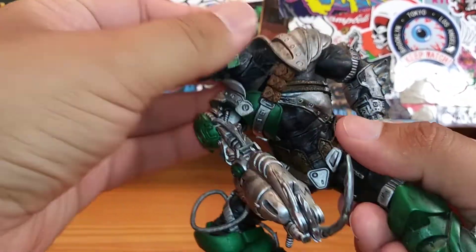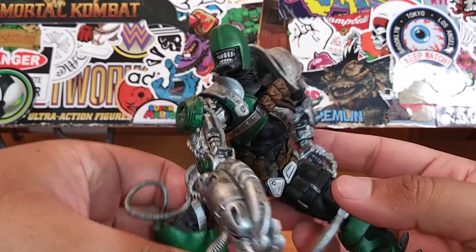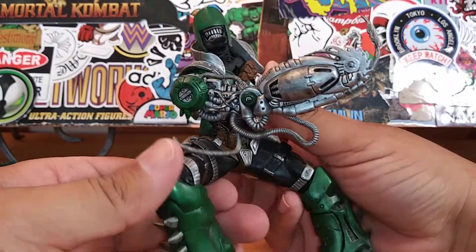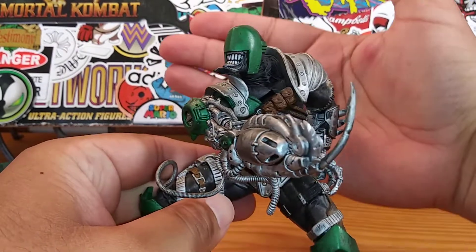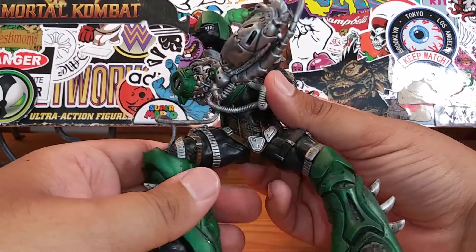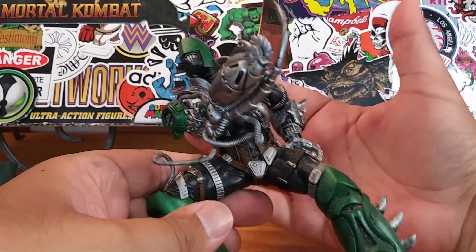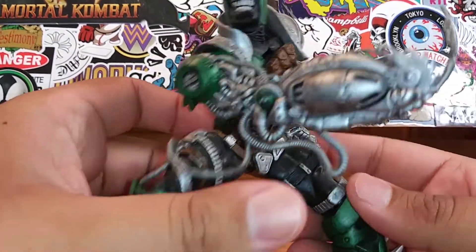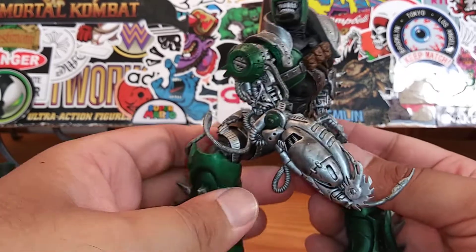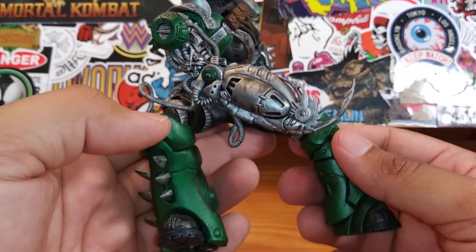One thing I love about McFarlane is just the details on this figure. He was doing this way before everybody else. McFarlane, in my opinion, is one of the reasons why a lot of these cool action figures exist to this day. If you look at Hot Toys, Prime One Studios — a lot of people took after McFarlane and decided to make cool toys that people would actually buy, even spending three, four, five hundred dollars on them.